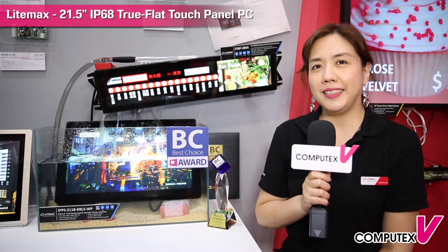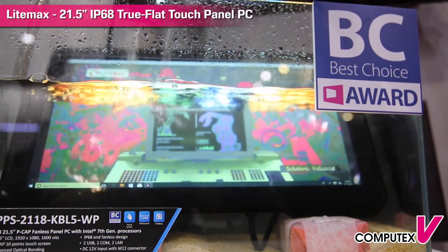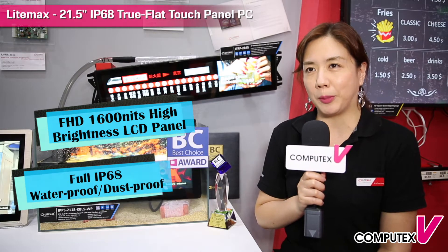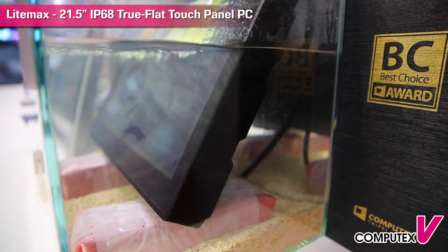Hello everyone, this is Katherine in LIMAX. LIMAX IPPS2118KBL5WP00 — this product is an ultra-thin touch control computer that has both ultra-high brightness and IP68 waterproof panel PC. It can be applied for various rigorous environments such as offshore oil drilling platforms, which are in high salinity and high humidity environments.